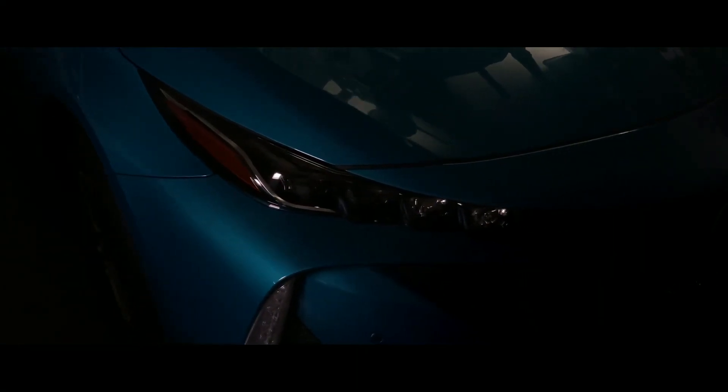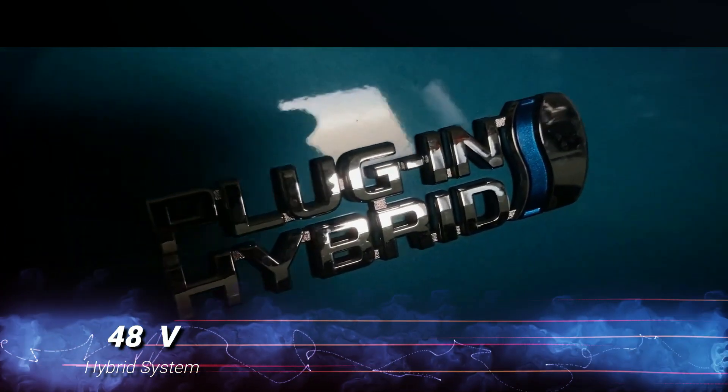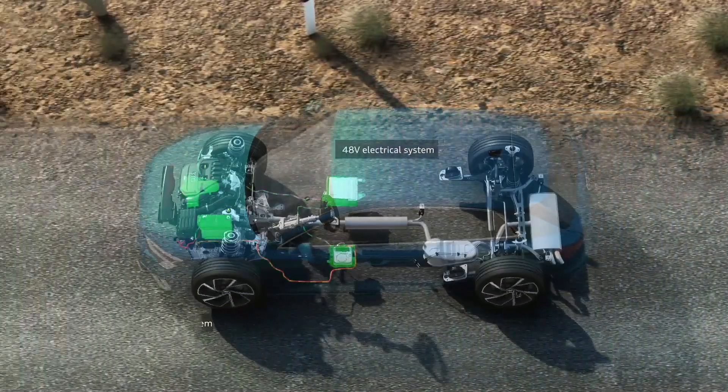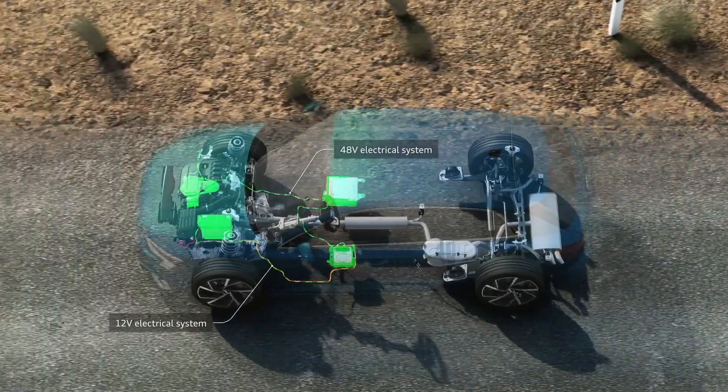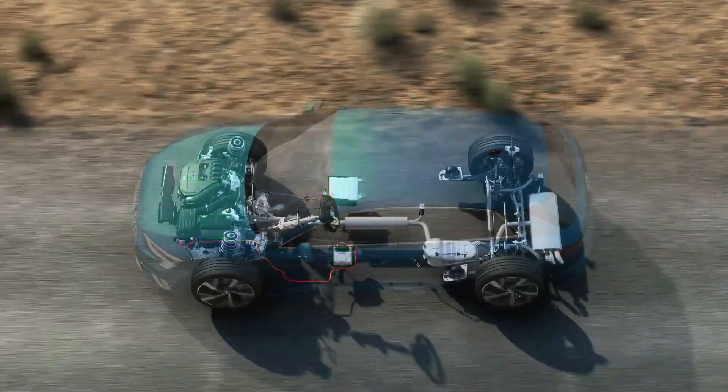So you probably heard about hybrid cars, but have you ever wondered about a 48V hybrid system and how it actually works? Well, we're going to break it down for you. A 48V partial hybrid, also known as a mild hybrid, combines the power of a regular engine, an electric motor, and a small battery pack.